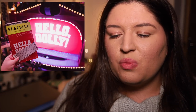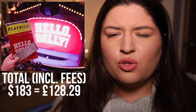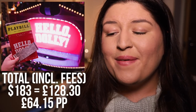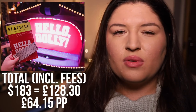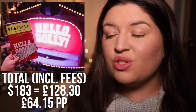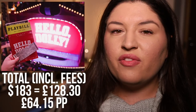The third show was Hello Dolly, which I saw with my lovely friend Jake. We booked this a while back — basically as soon as Bernadette Peters and Charlie Stemp were announced to join the cast, I told Jake we needed to book immediately. We booked the front row of the balcony and the total came to $183, which works out at £128.29 — I rounded it up to £128.30 to split, so £64.15 per ticket for the front row of the top level. The view was great, and all prices I'm quoting include all ticket fees.